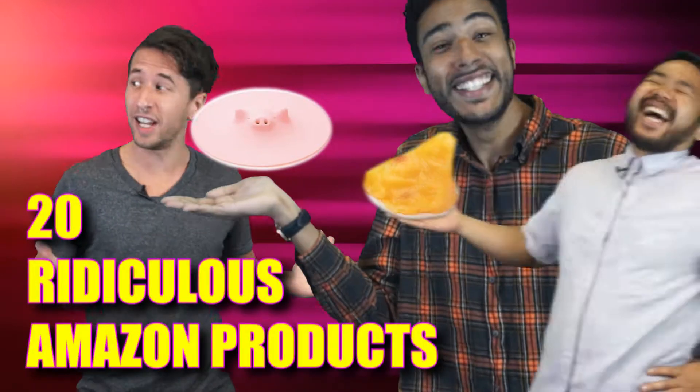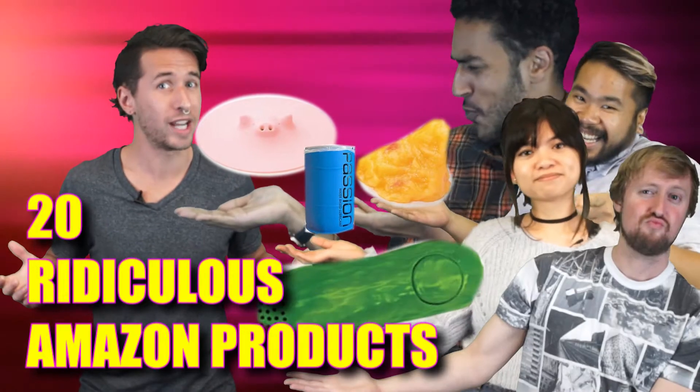Hey, I'm Ben from All Things Human, and here are 20 ridiculous Amazon products you can actually buy.